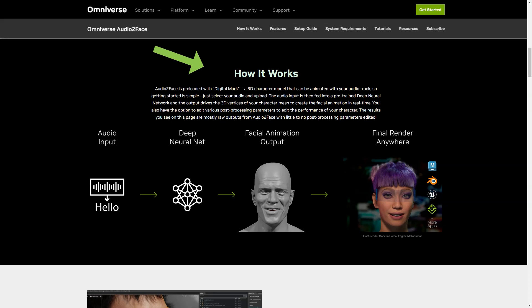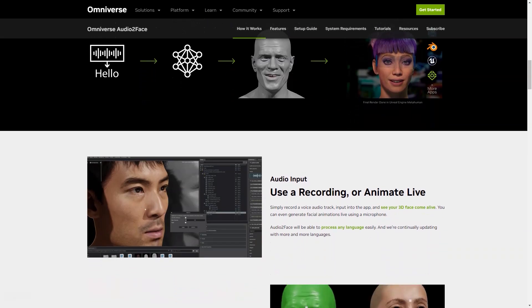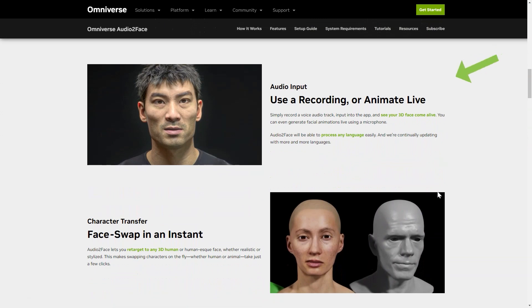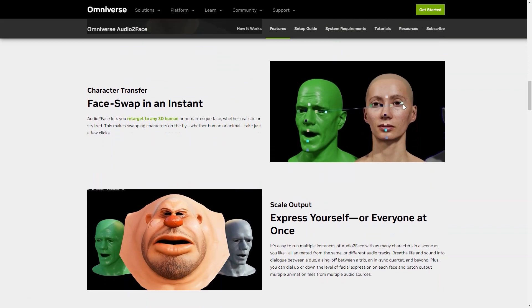Audio2Face has many features spanning metaverse applications, data analytics, healthcare, gaming, and machine learning. The latest update includes blending shape conversion and expert options, making it even more versatile. Here's how it works: you record a soundtrack and enter it into the app, then watch as your 3D face comes to life in real time. You can even create live animations using just your microphone. Audio2Face is also capable of processing any language, making it accessible to people around the world.